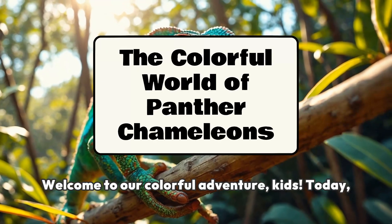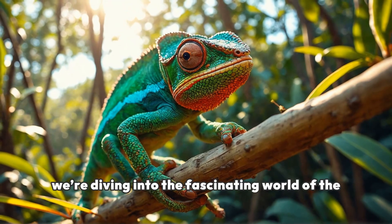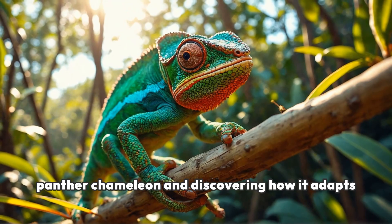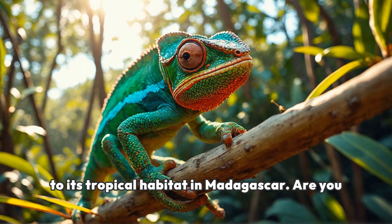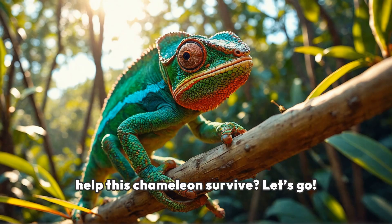Welcome to our colorful adventure, kids. Today, we're diving into the fascinating world of the panther chameleon and discovering how it adapts to its tropical habitat in Madagascar. Are you ready to explore the amazing adaptations that help this chameleon survive? Let's go!